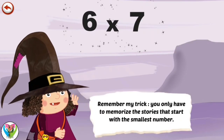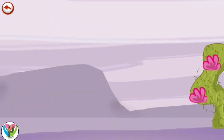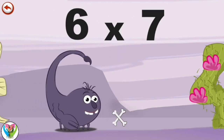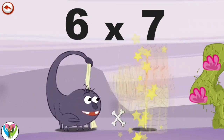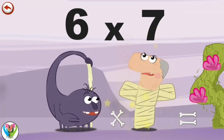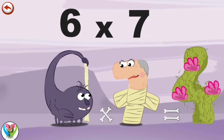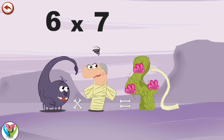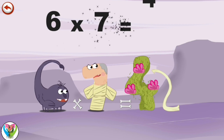Remember my trick — you only have to memorise the stories that start with the smallest number. What's the story of 6 times 7? When Scorpie 6 meets the mummy Ram 7, he pulls on her bandages with his stinging tail and changes the poor mummy into a spinning top. Very pleased with the trick he has just played, he laughs very loudly. Then, seeing a beautiful cactus in the shape of a 4, Scorpie 6 throws the bandages onto it — they stick on in the shape of a 2. 6 times 7 is 42.